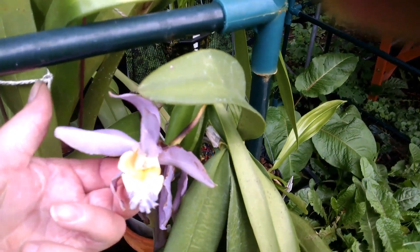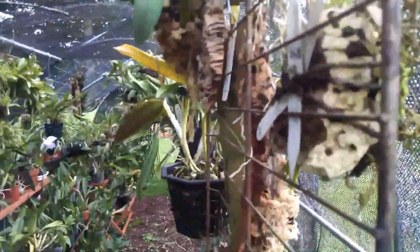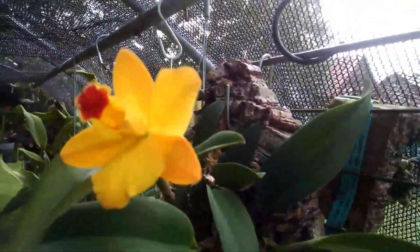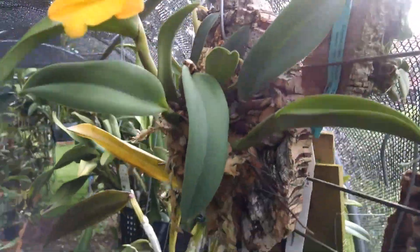The one I showed earlier is sadly about done. Here is one from Sunset Valley Orchids — that's one I got mounted and it's just doing well.